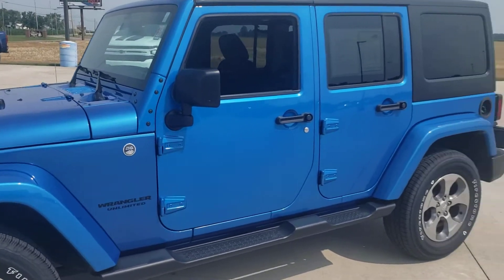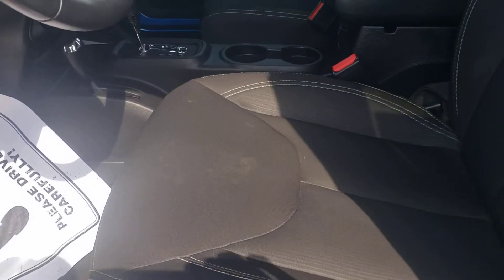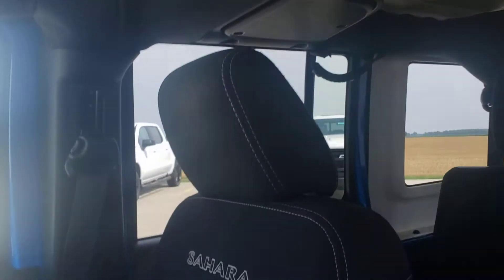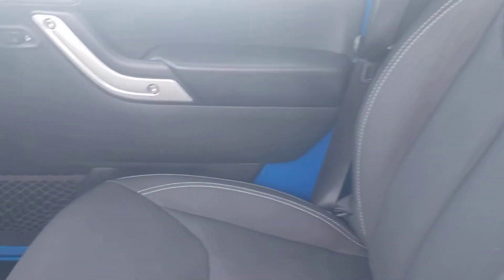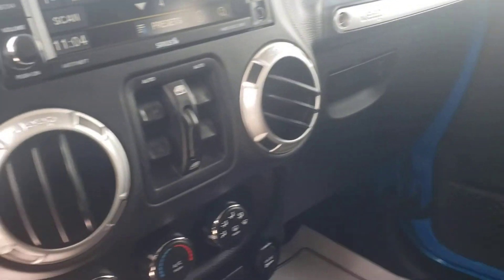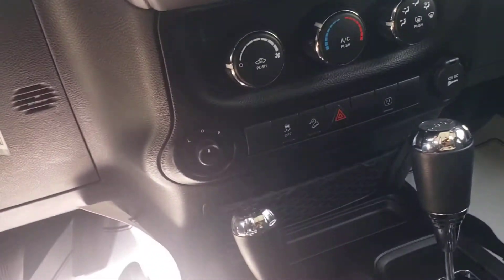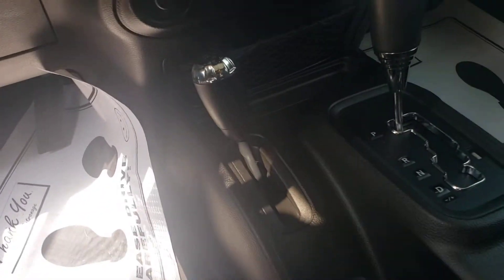Very good looking color blue. Nice Jeep, hard top, cloth interior. Speakers sounding pretty good. Nice screen — all your features. Four wheel drive.